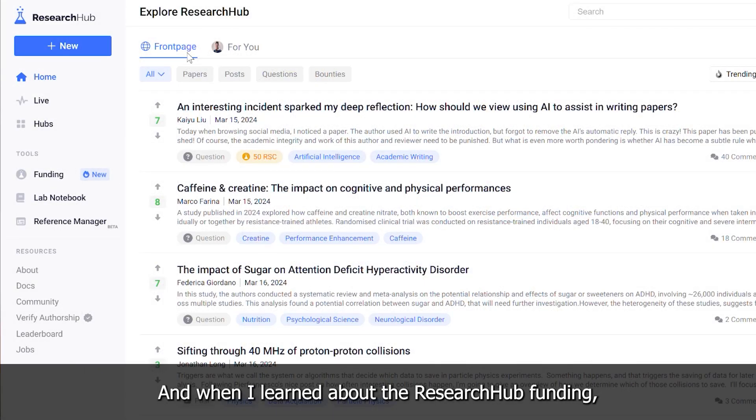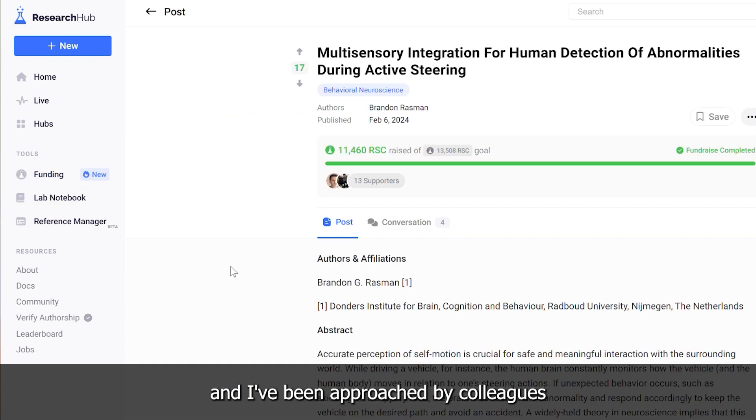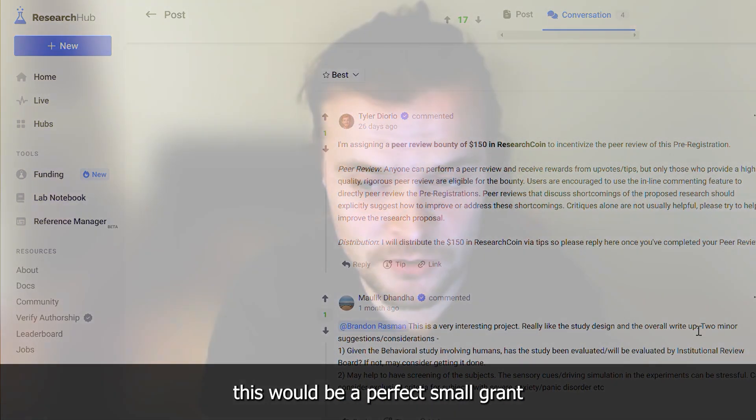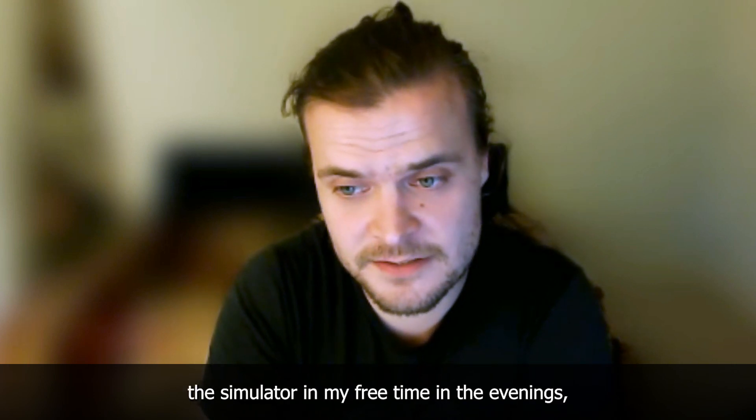When I learned about the Research Hub funding, I thought that this would be perfect for it. If I don't get paid to maintain this, I've been approached by colleagues who'd like to use the simulator. So I thought this would be a perfect small grant to enable me to work on the simulator in my free time, in the evenings.